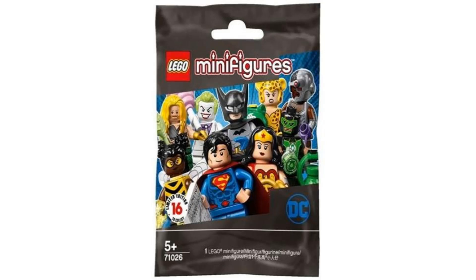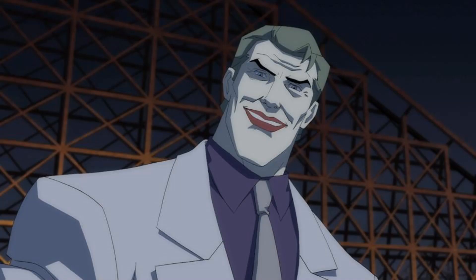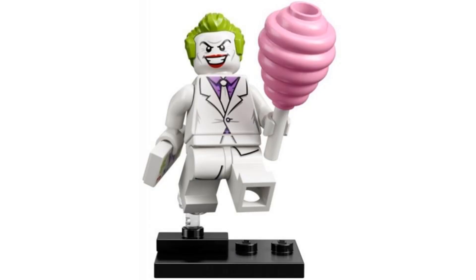Number 13 is Joker from the DC series in 2020. This figure is based on the Joker design from The Dark Knight Returns. The white suit looks good and is pretty unique for Joker. I also like the use of that hair piece that I think works really well for Joker in general, and I wish it was used more for him. It comes with cotton candy and a Joker card.